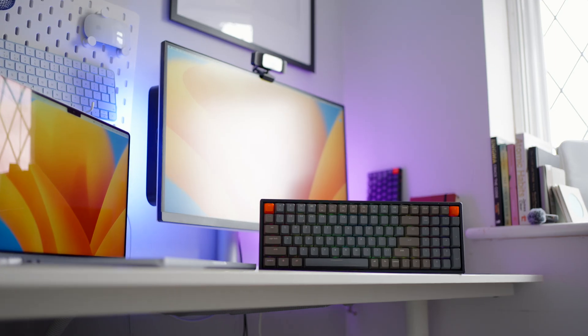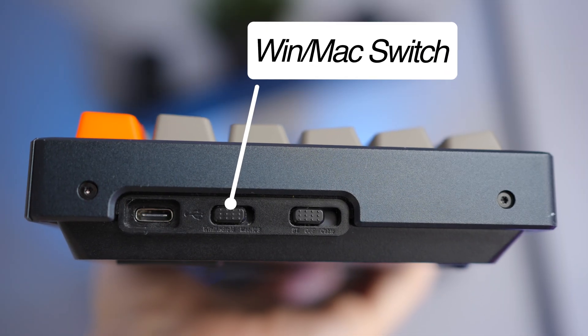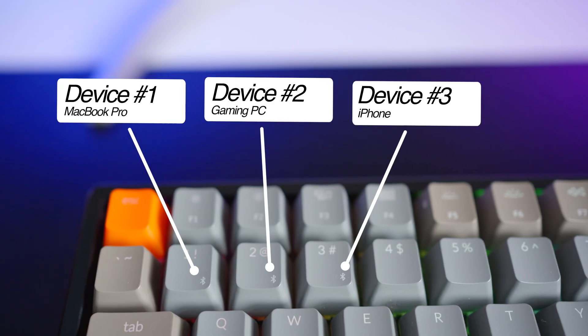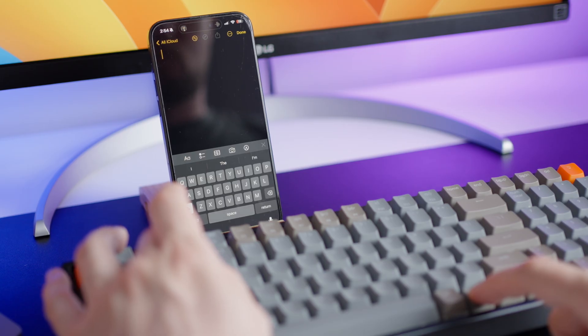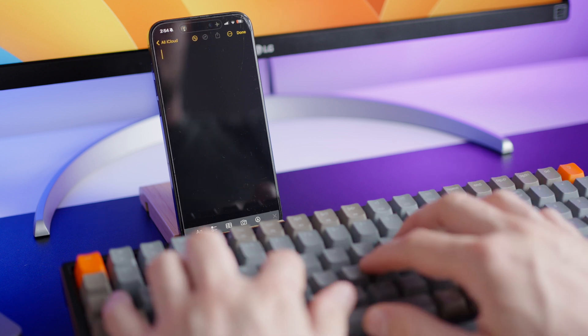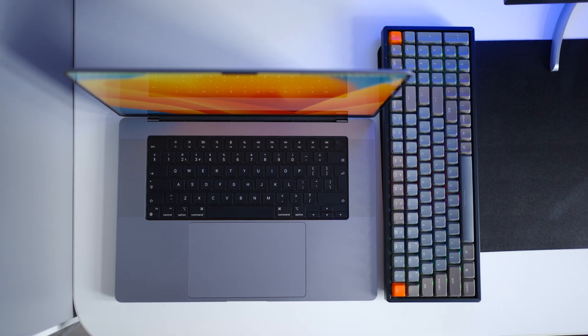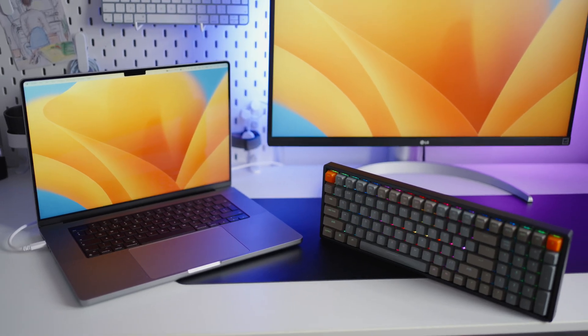The K4 was just in another league to anything I had used before. I liked that it had switches to change the key format between PC and Mac, and it also allowed connecting up to three devices via Bluetooth, easy to switch between them using the 1, 2 and 3 keys. But nowadays I mainly just use a MacBook Pro and I'm not really switching between devices, so it's a bit of a redundant feature for me.